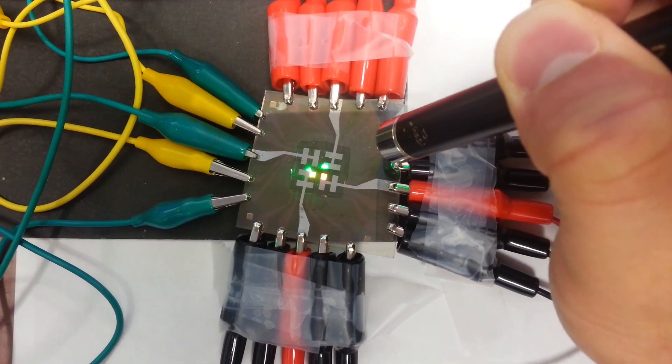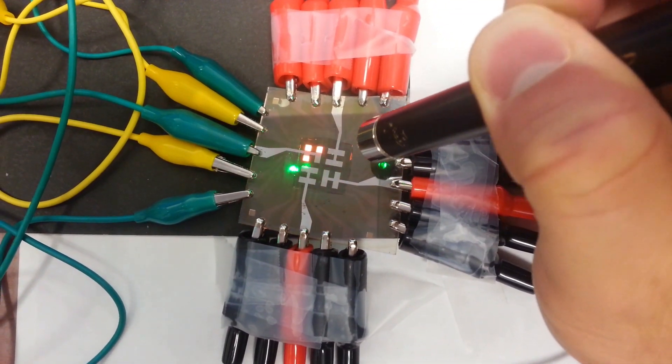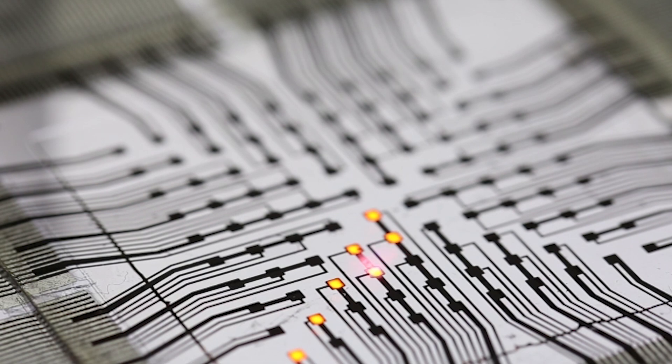So far, these experimental LEDs can only produce a single color and a small array of pixels. But improving this tech could open up a new way for us to interact with our devices.